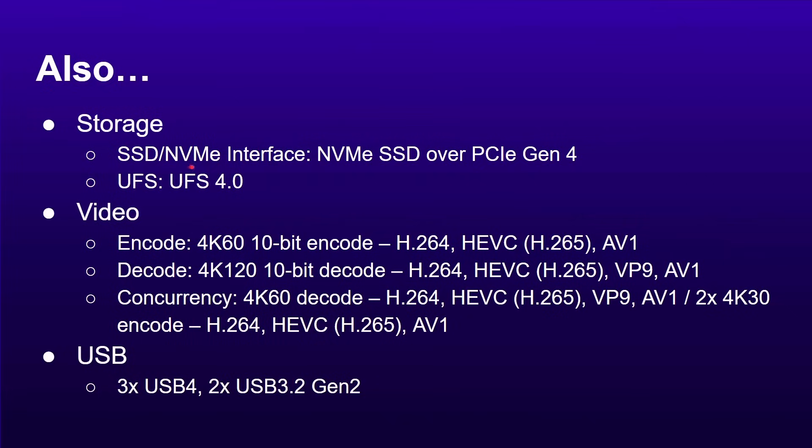It supports SSD NVMe interfaces over PCIe Gen 4, and UFS 4.0 if needed. Video encode: 4K 60fps 10-bit HDR in H.264, H.265, and AV1. Video decode: 4K 120fps 10-bit in H.264, H.265, VP9, and AV1. USB 4 — which is essentially Thunderbolt — is built-in and supported in the chip, along with USB 3.2 Gen 2. In terms of IO and video, this is exactly what you want from a modern laptop.